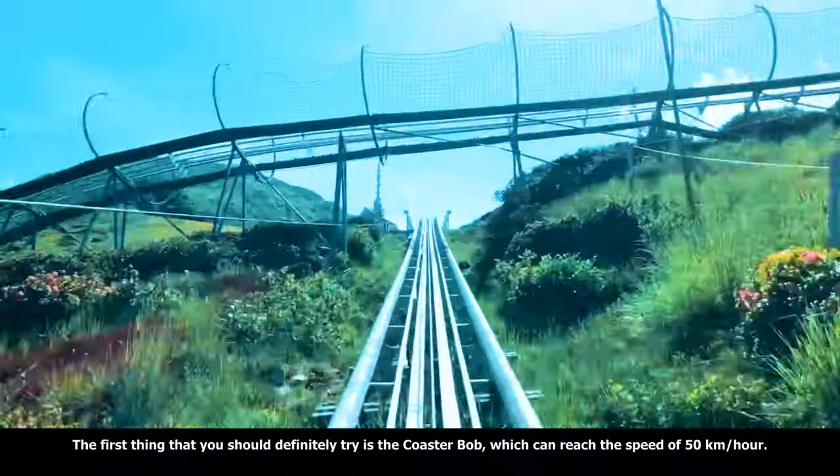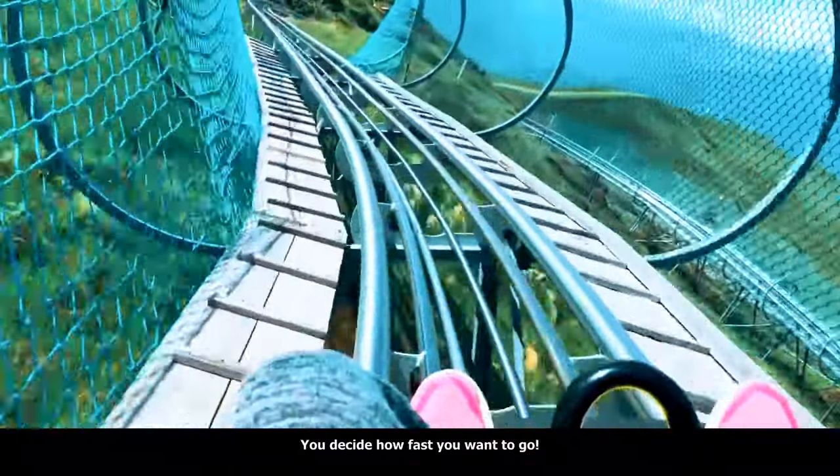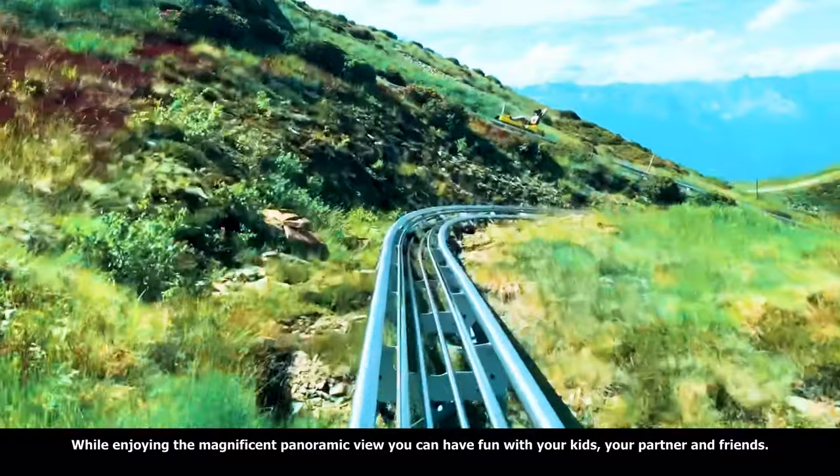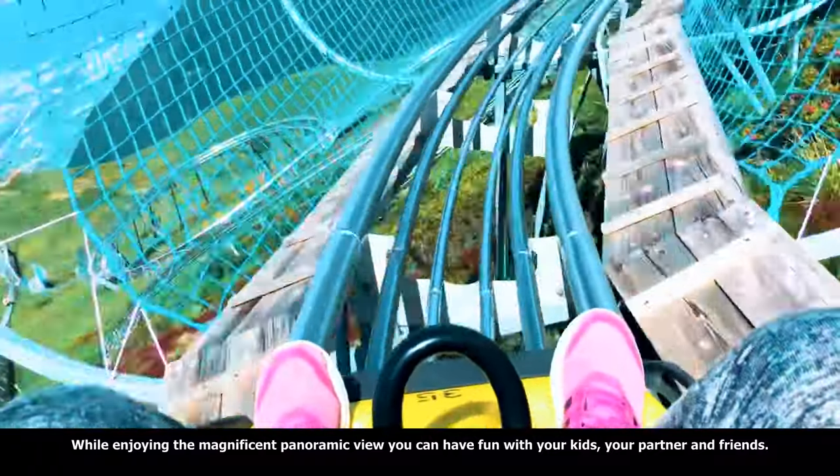The first thing you should definitely try is the Coaster Bob, which can reach the speed of 50 km per hour. You decide how fast you want to go while enjoying the magnificent panoramic view. You can have fun with your kids, your partner and friends.